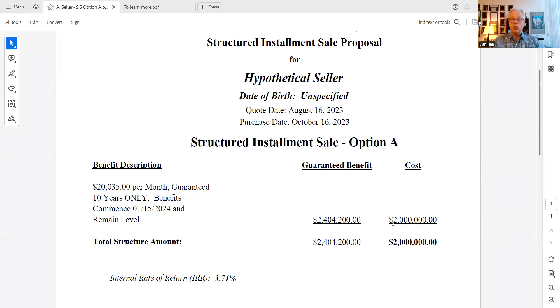As a practical matter they may decide they don't want to defer all of this and may want to keep some, but just for this illustration let's show what happens if they defer the entire two million. In addition to getting the two million back spread over 10 years, they also pick up over $400,000 in tax-deferred interest. That tax-deferred interest will be filed in future years on Form 6252.